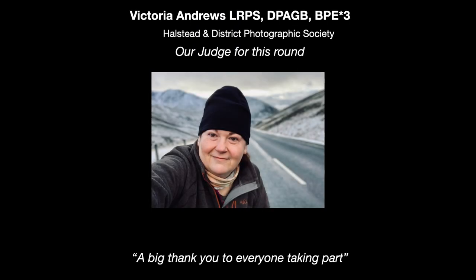Our guest judge this week is another of our members, Tori Andrews, LRPS, DPAGB, BPE Star 3. Tori is a keen traveller and predominantly a wildlife photographer. Tori's comments are being read on our live broadcast this week by Maude May Cuthbert.